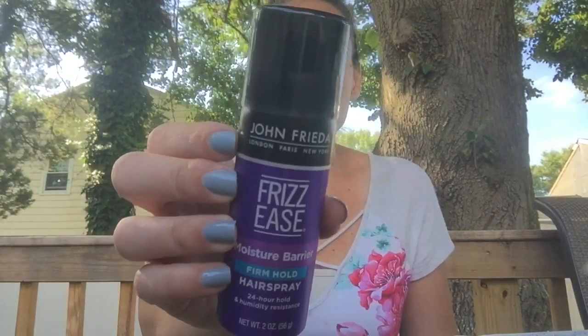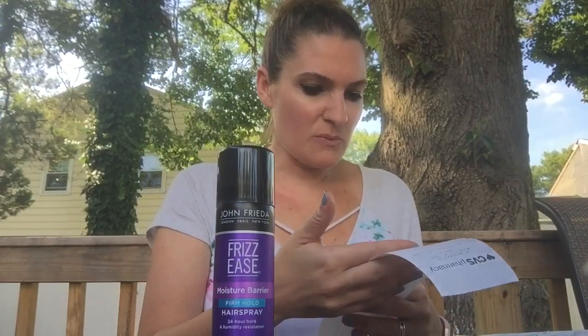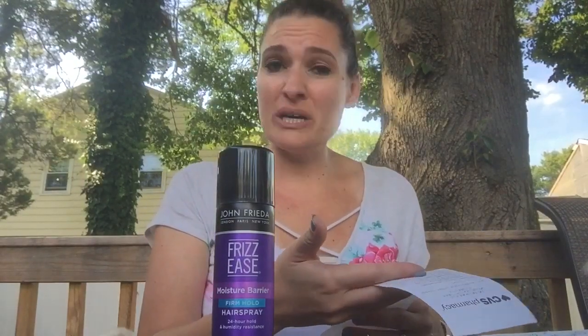My last little freebie here is the Frizz Ease hairspray — it's John Frieda haircare. It was marked $2.79 or $2.89, and I had a $3 CRT for any John Frieda haircare, so this should have just been a freebie. On my receipt it shows $2.99, but my CRT was $3, so it worked just fine. It actually did not price adjust — it took the full $3 off. I'm not going to complain about that.